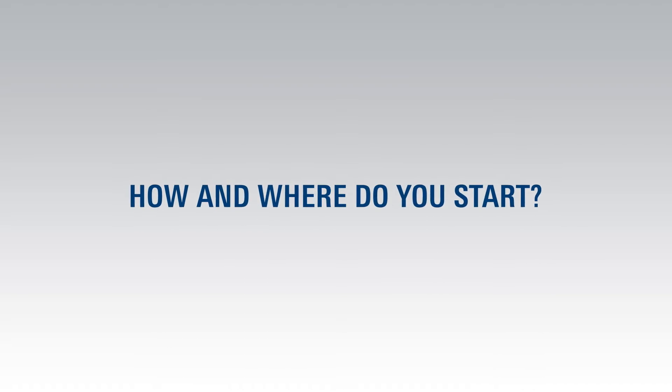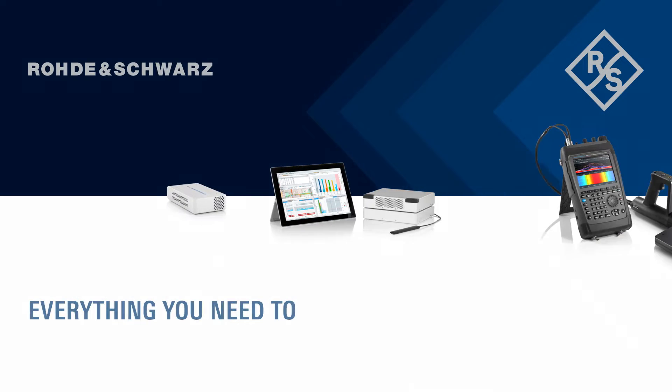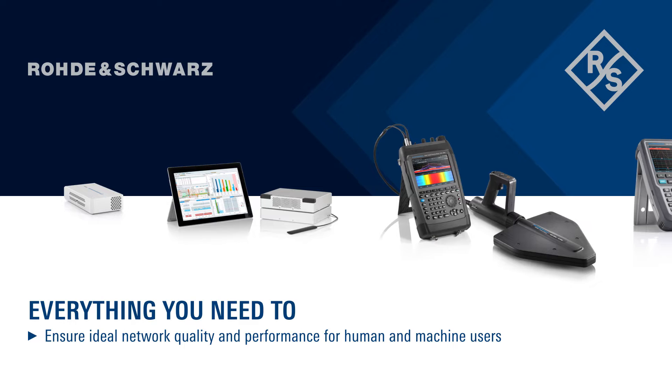Fortunately, you can start and end with a single vendor: Rohde & Schwarz. Rohde & Schwarz offers everything you need to ensure ideal network quality and performance for human and machine users, and to reduce time to market for new technologies and services.